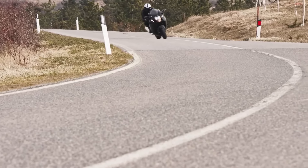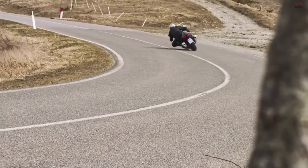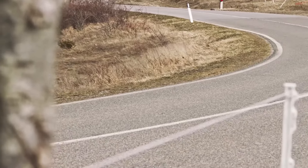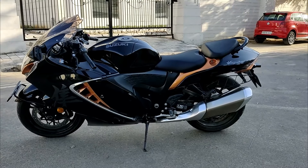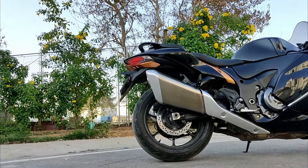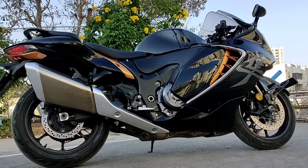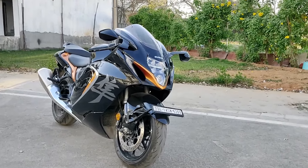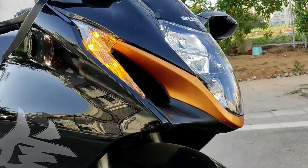Handling and braking are where the Hayabusa truly shines, offering a thrilling and reassuring experience. The bike's handling is responsive and precise, thanks to its well-engineered chassis and suspension system. The adjustable KYB suspension allows riders to tailor their ride, ensuring stability and responsiveness on tight corners or open stretches. The bike is equipped with Brembo Stylema radial-mount four-piston calipers with dual floating front discs and a single one-piston caliper at the rear, providing exceptional stopping power essential for a bike capable of such high speeds. Standard ABS further enhances safety, ensuring braking is effective and controlled even in emergency situations. The combination of advanced suspension and braking systems makes the Hayabusa not just a fast bike, but also a safe one — a benchmark in its class for performance and safety.